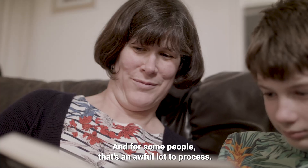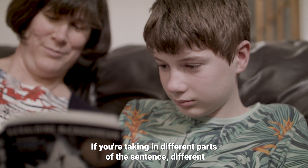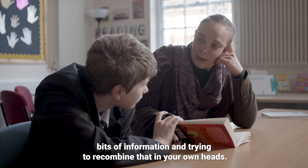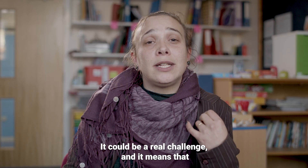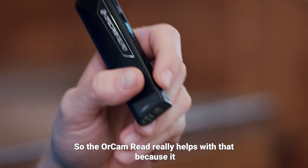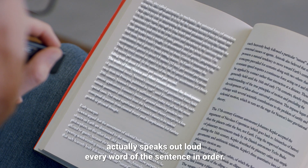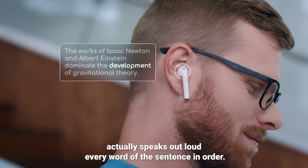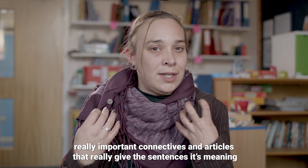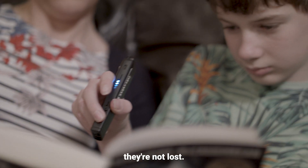And for some people, that's an awful lot to process. If you're taking in different parts of the sentence, different bits of information, and trying to recombine that in your own head, it can be a real challenge. And it means that key parts of the sentence can often be dropped, lost in the shuffle. So the All Can Read really helps with that because it actually speaks out loud every word of the sentence in order. So you're not dropping 'and', you're not dropping 'the' — all those really important connectives and articles that really give the sentence its meaning. They're not lost.